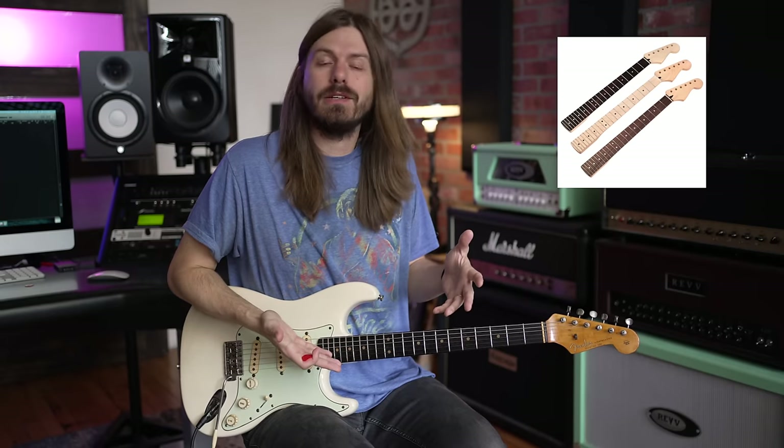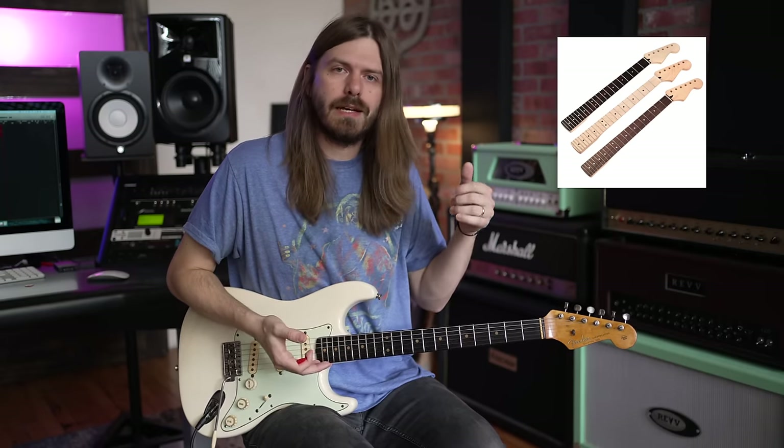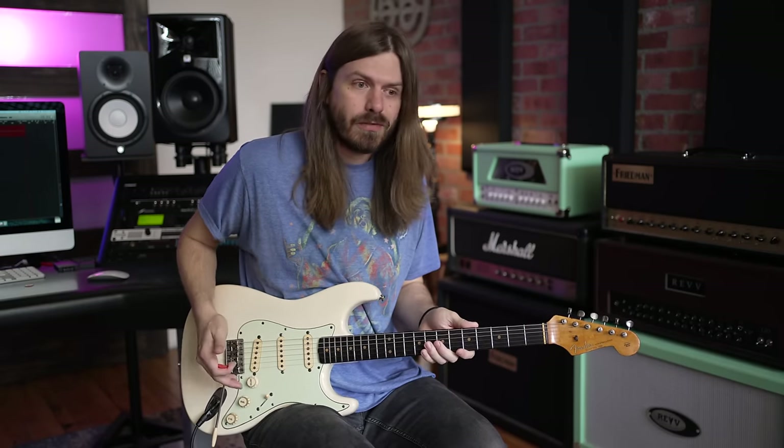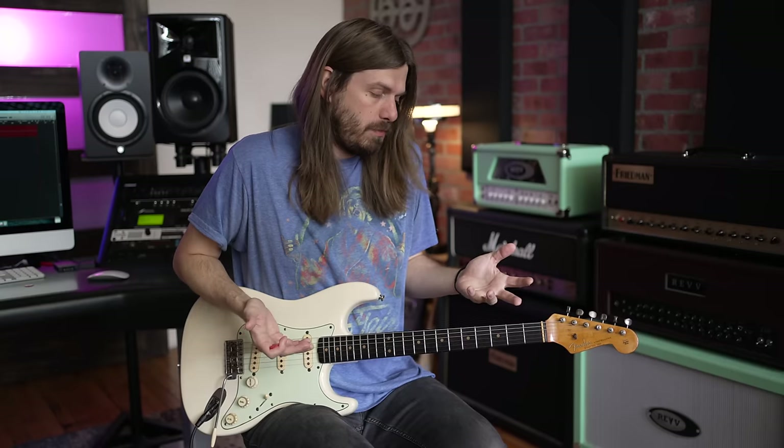One of the coolest things about a Strat by far is how easy it is to modify. You can change a Strat in so many ways that you can't with other guitars. For one, it's a bolt-on neck. So if you've got a rosewood fingerboard and you don't want that anymore, take the neck off and put a maple neck on there. Want two humbuckers? Get a new pickguard with double humbuckers. You can literally change pretty much every aspect of the guitar — you could even route it for a Floyd Rose. The whole concept behind the Strat was that you should be able to take it apart with a screwdriver.